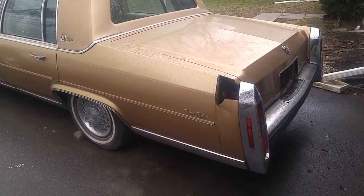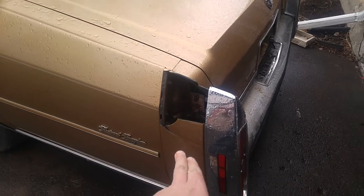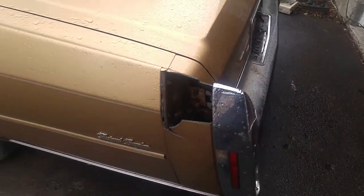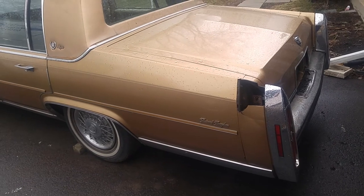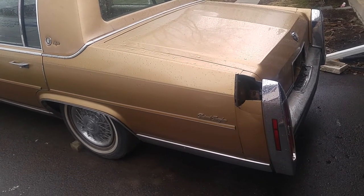I cannot find a Canadian supplier for these fillers. If anybody knows one, please message me. It's easily available in the States but I'm not in the States.